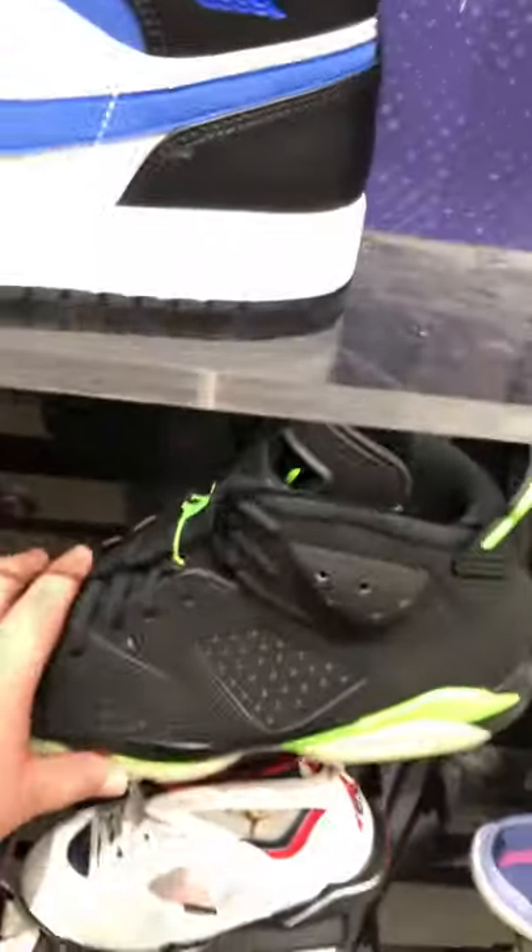At Foot Locker they have Jordan Sixes — already got them. Let's see how much these are: $245. They've been on the shelf for a while. They also have the new obsidian 13s.